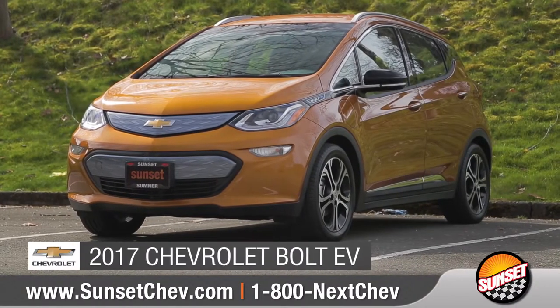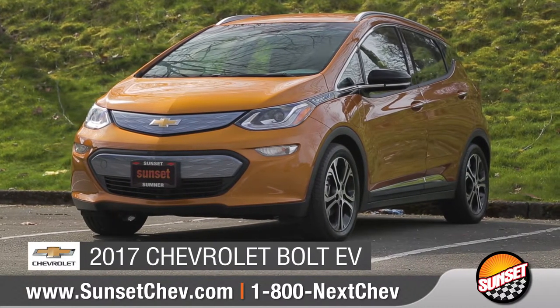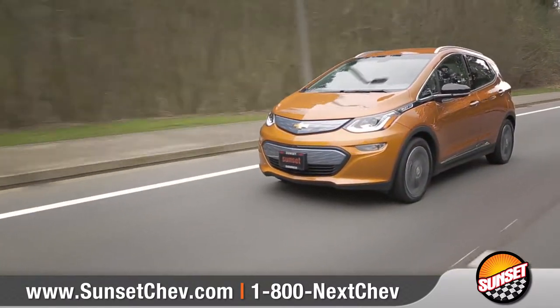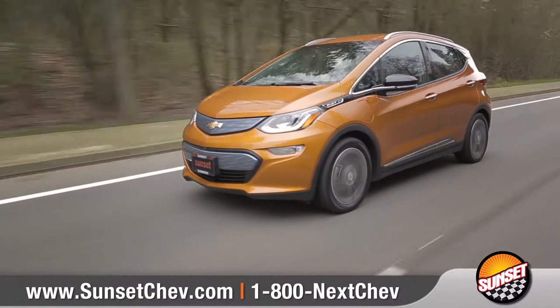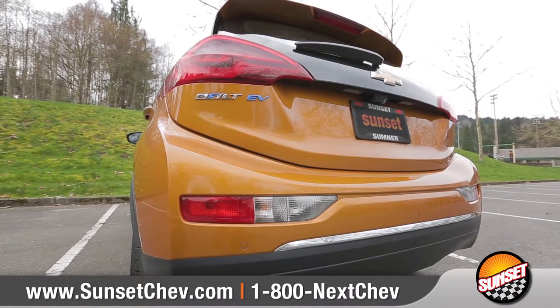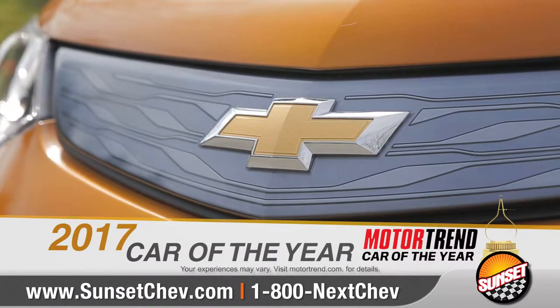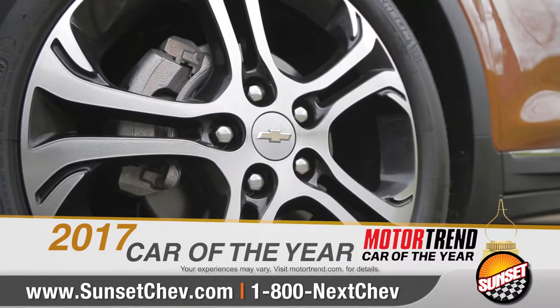Today we'd like to introduce the all-electric 2017 Chevrolet Bolt EV, offering an estimated 238 miles of range on a full charge. Bolt EV has completely reinvented what an electric vehicle can be, and it was named Motor Trend's 2017 Car of the Year.